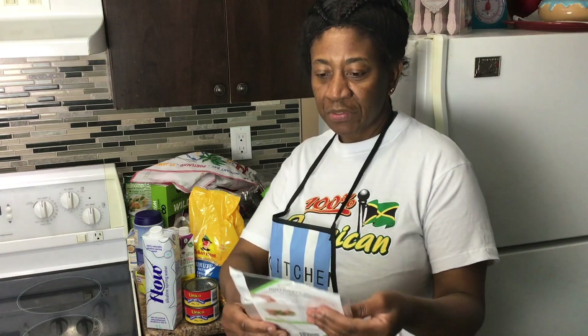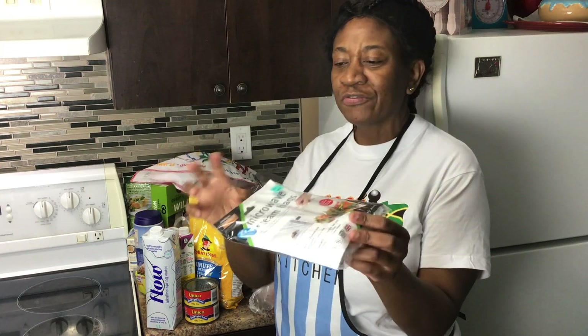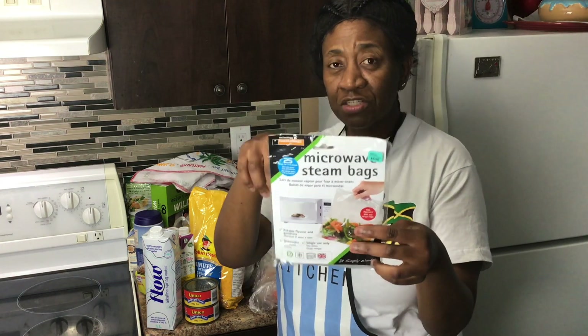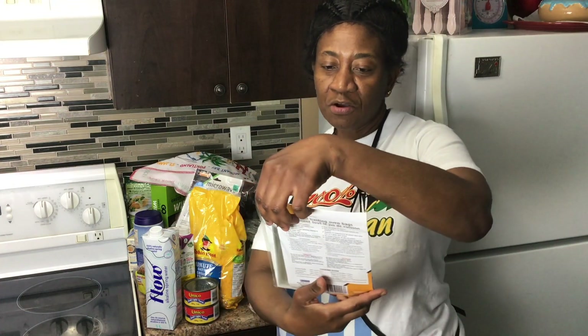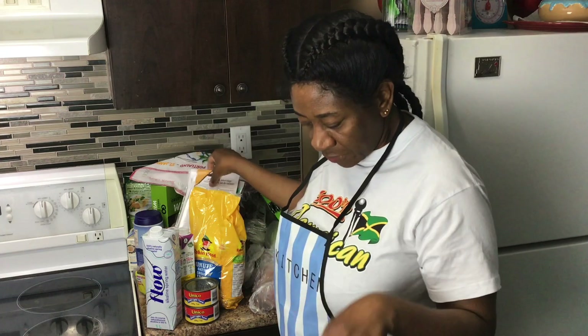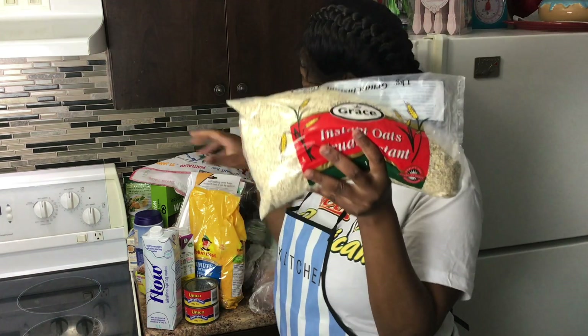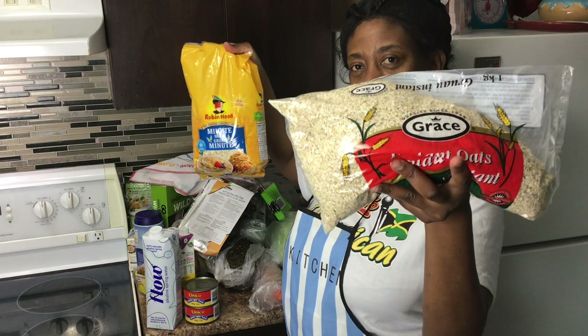I picked up this microwave steam bag, even though I've taken a break from my microwave for health reasons. I can use it in other ways — putting vegetables in the bag and putting it in the freezer, not necessarily for the microwave. I also have self-basting oven bags that I've never used before but I'm going to try. And this is Grace instant oats — another brand alongside the Robin Hood I already have.